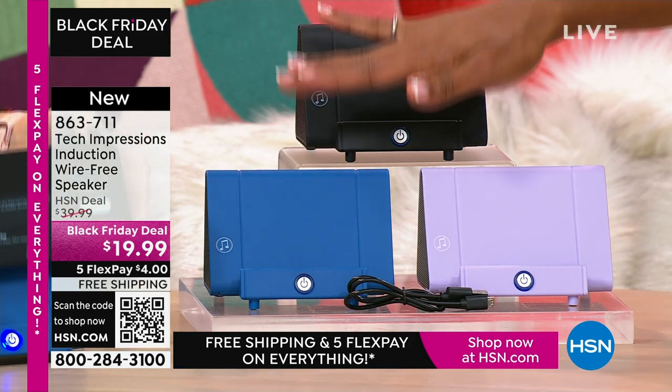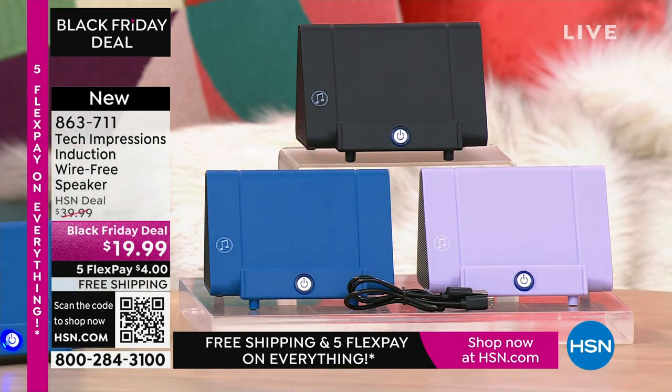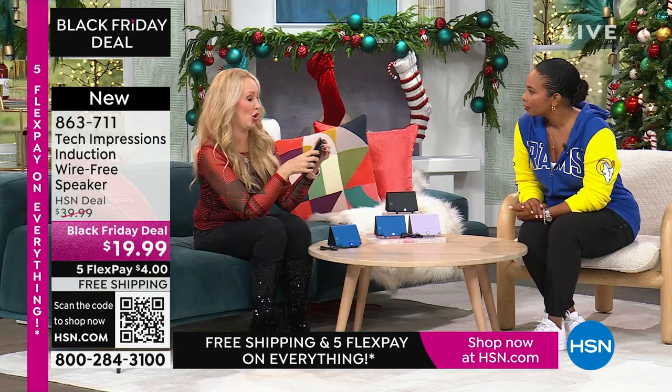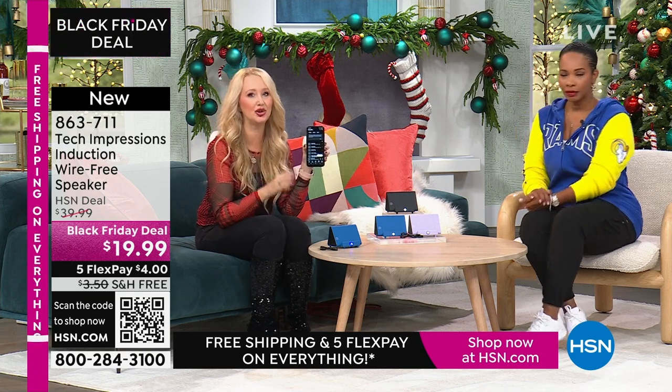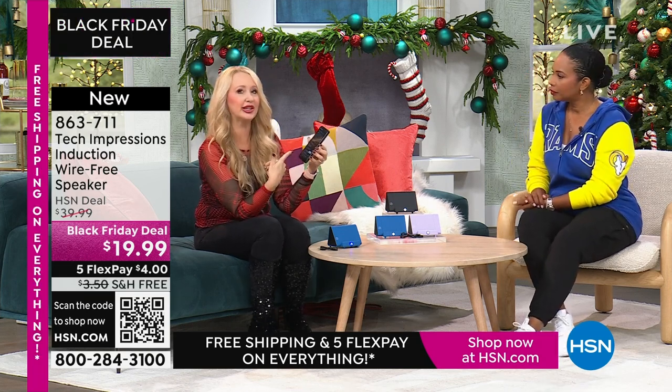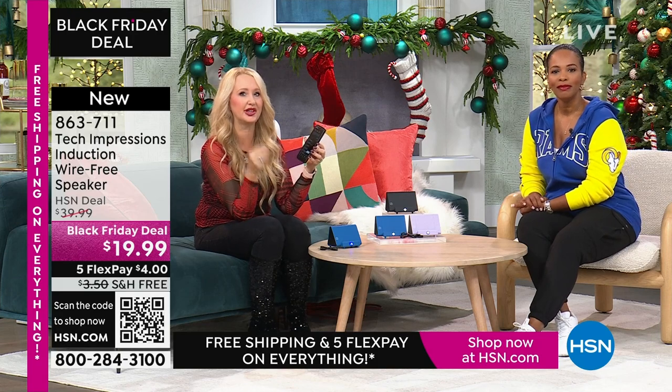Which one do you want? Do you want black? We've got blue, we've got lavender. That's it. And I'm adjusting the volume on my phone because that's how you adjust the volume here. Simple and easy to use with contact only. We're listening to music through our phone — and what's the first thing you notice?